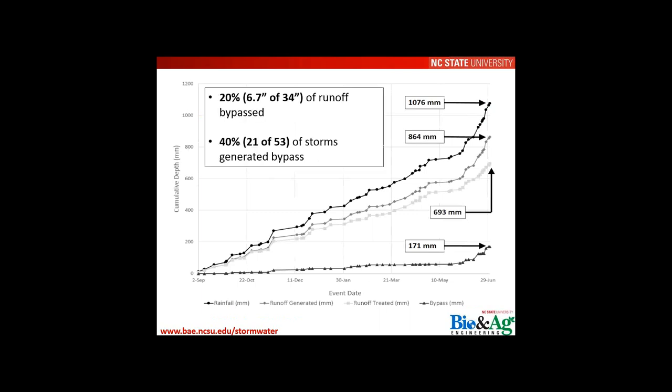Starting with hydrologic data from Ann Street: roughly 20% of observed inlet runoff bypassed the system, likely due to the high 18:1 loading ratio. Bypass was observed in about 40% of storms. Two potential improvements are: creating more storage within the cross section, and reducing the loading ratio to decrease the frequency and total volume of bypass.